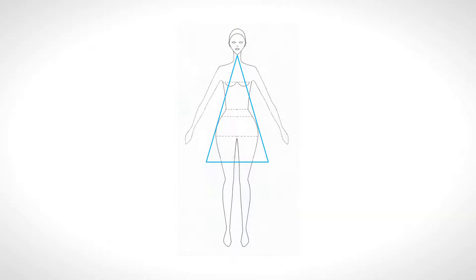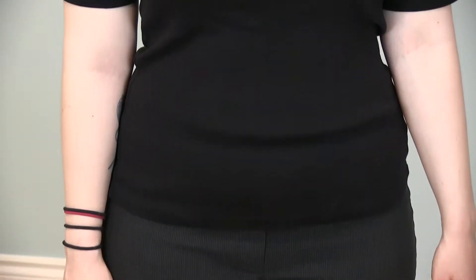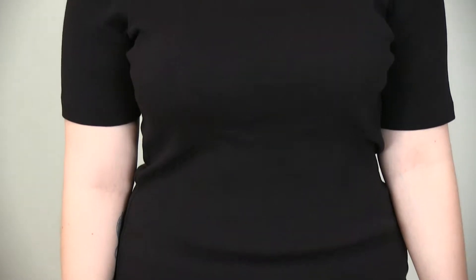Hello everyone, it's Mary with the Women's What to Wear program. Today we are looking at the triangle body type. This model represents the triangle body type because she appears to be wider on the lower half of her body than she is on the upper half. It doesn't matter if you are short or tall — the system will work for you.